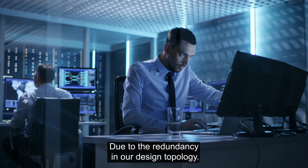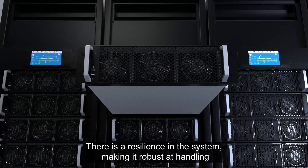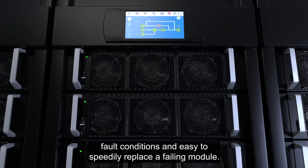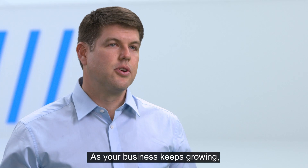Due to the redundancy in our design topology, there is a resilience in the system, making it robust at handling fault conditions and easy to speedily replace a failing module.